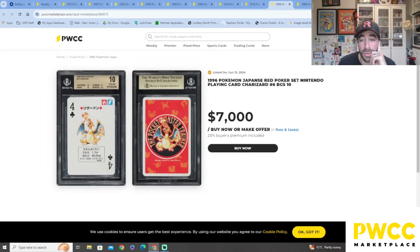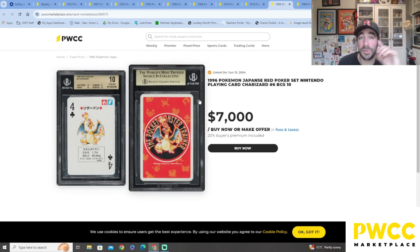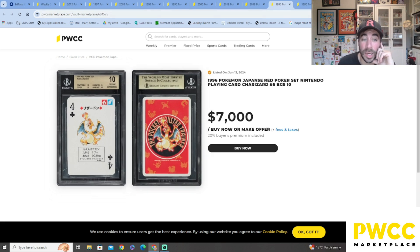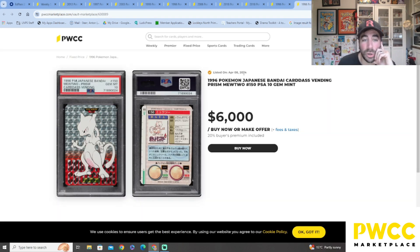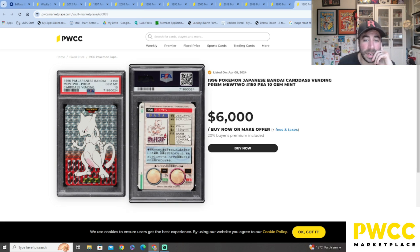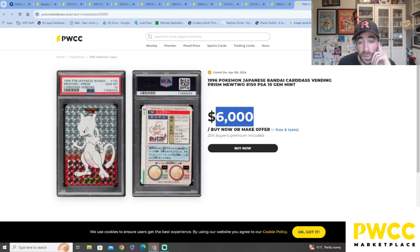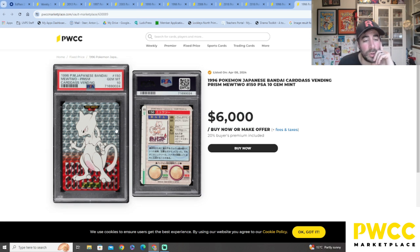This is cool — a red Pokémon set Nintendo playing cards! If you've got any playing cards, have a look, because they look like they're worth a little bit of cash. This was really cool — the Bandai Cardass prism Mewtwo, PSA 10. I'm not sure if it's worth what they're asking, but that's what they want — very cool.